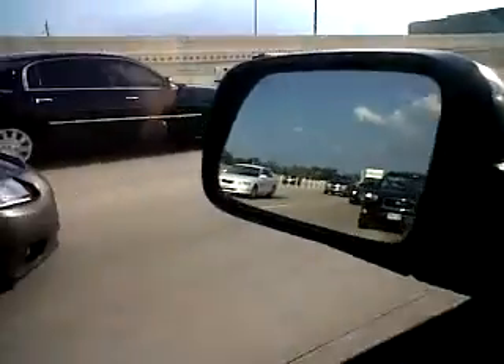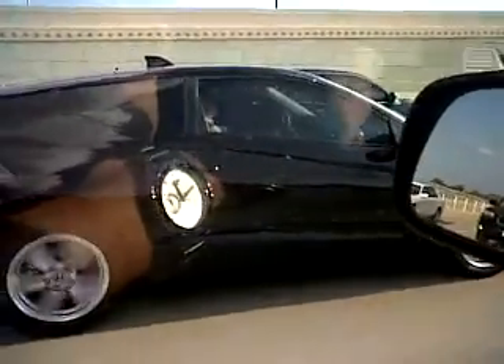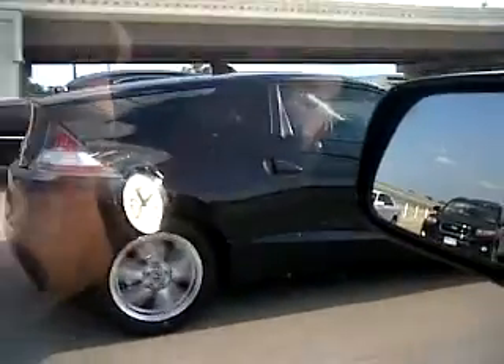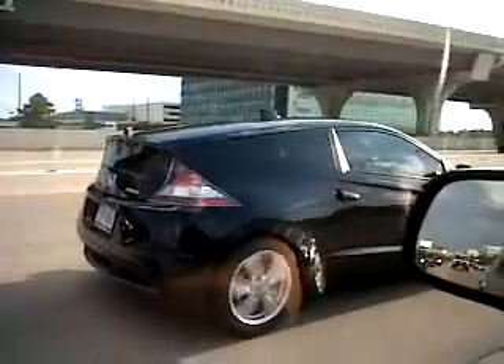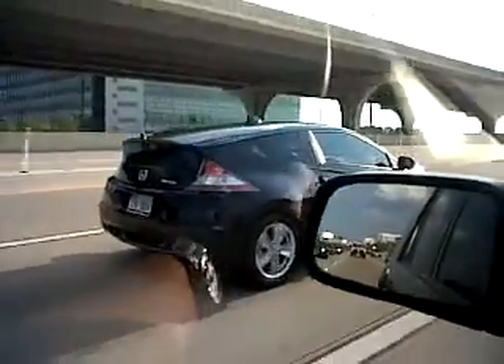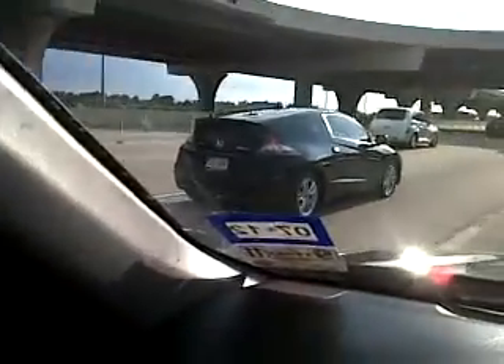We have here the new Honda CRZ — it's a hybrid version. This one should spend just about two kilowatts per mile, I don't know. It's a nice car, it looks sporty.